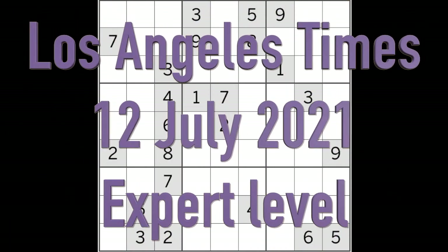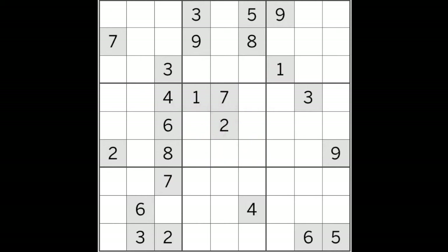Hello fellow Sudokans and welcome to Zen and the Art of the Guardian Sudoku Puzzle for Monday the 12th of July 2021. This is a Los Angeles Times Expert Level Puzzle.